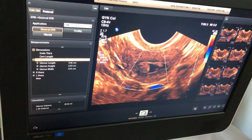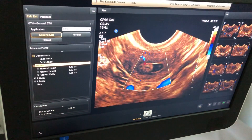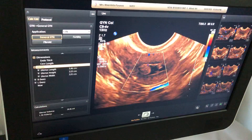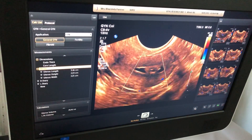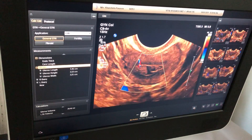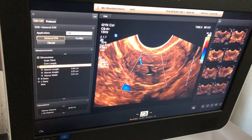Some fluid is there and there are two echogenic masses with clear blood flow within the endometrium. So this is a case of endometrial polyp. The uterus is now in a retroverted position and this is the transverse section showing echogenic mass within the endometrial cavity along with little fluid.